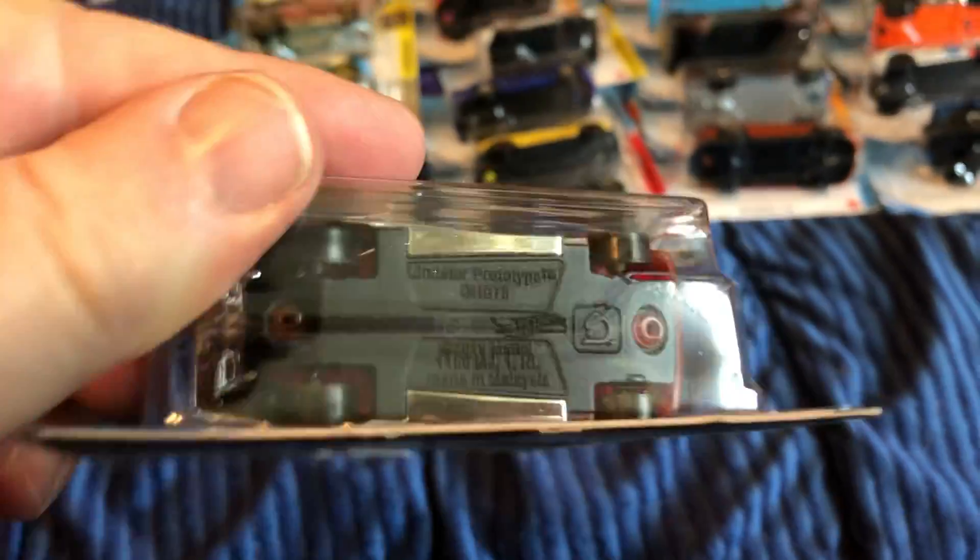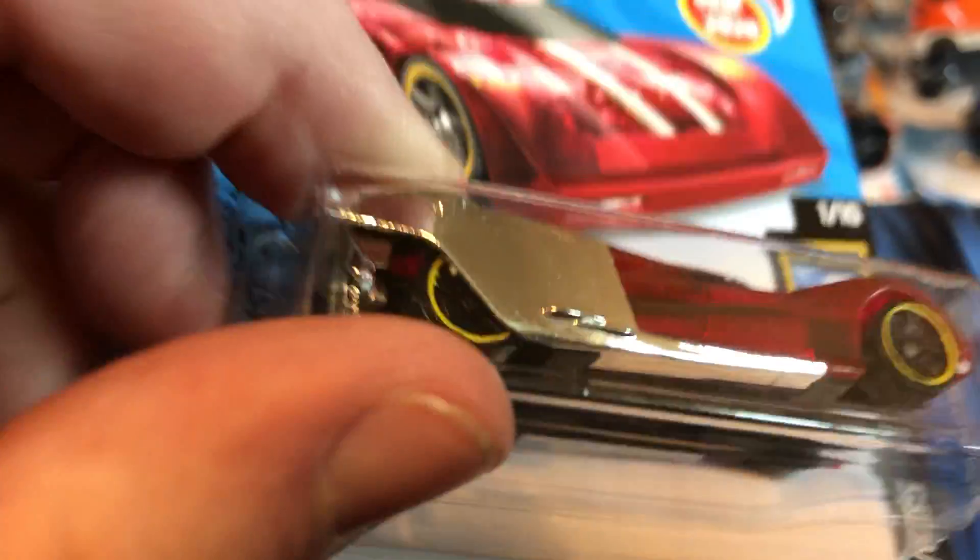Based off the design, here's the Minster Prototype from the X-Ray Racers series. The plastic base — I think the metal piece is sandwiched in between in the middle there.